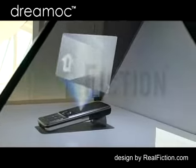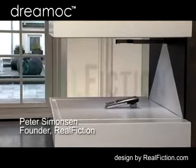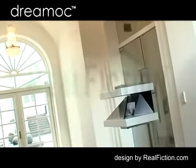As a retail display, the DREAMOC has a unique feature — it's possible to bring in a physical object like a mobile phone into the middle of the chamber, combining fiction and reality by having virtual 3D elements flying up off the physical, real mobile phone. That's one of the new things.